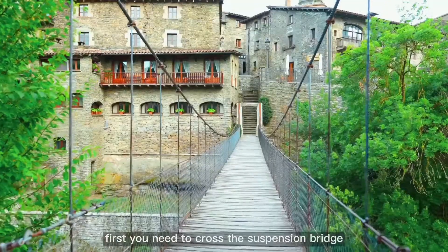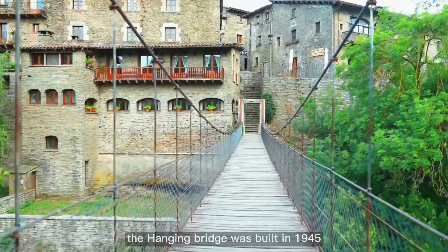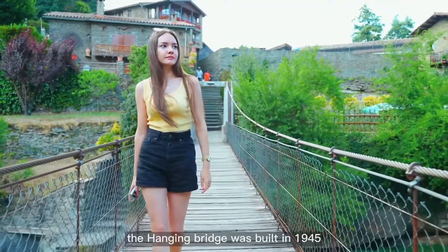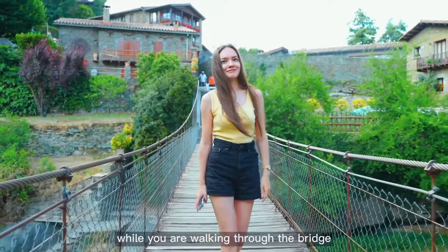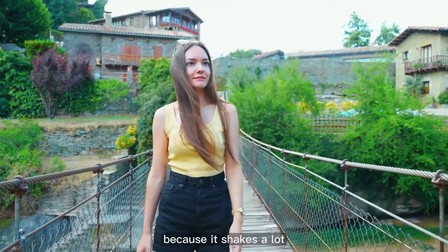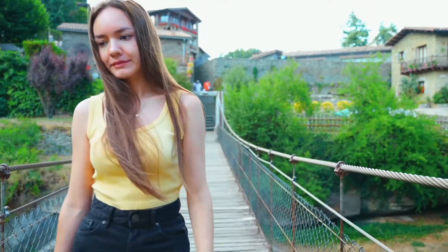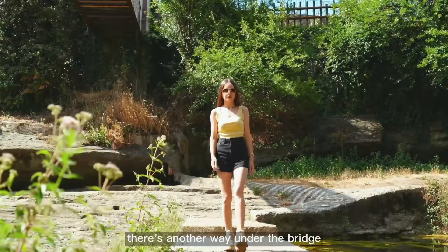After you arrive, first you need to cross the suspension bridge to enter Rupit. The hanging bridge was built in 1945 and renovated in 1994. While you are walking through the bridge, make sure that you are not afraid of it, because it shakes a lot. For those who are scared, there is another way under the bridge.